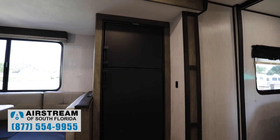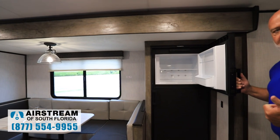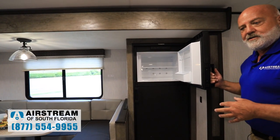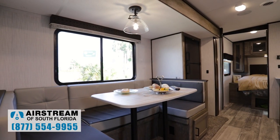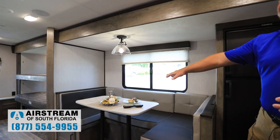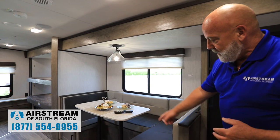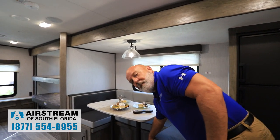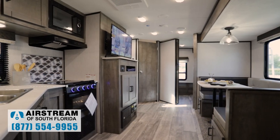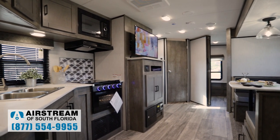Moving around here, we've got the eight cubic foot two-door refrigerator. This refrigerator works on electric or propane, so if you're traveling down the road you can use the propane option. Great-looking refrigerator. You have a seating area here — your dinette — with a light over there. The tabletop comes off, you remove the pedestals, and it sits right down to make a bed, filling in with the cushions. They thought of everything in this trailer — everything from the queen bed, to the bunks, to the removable wall.